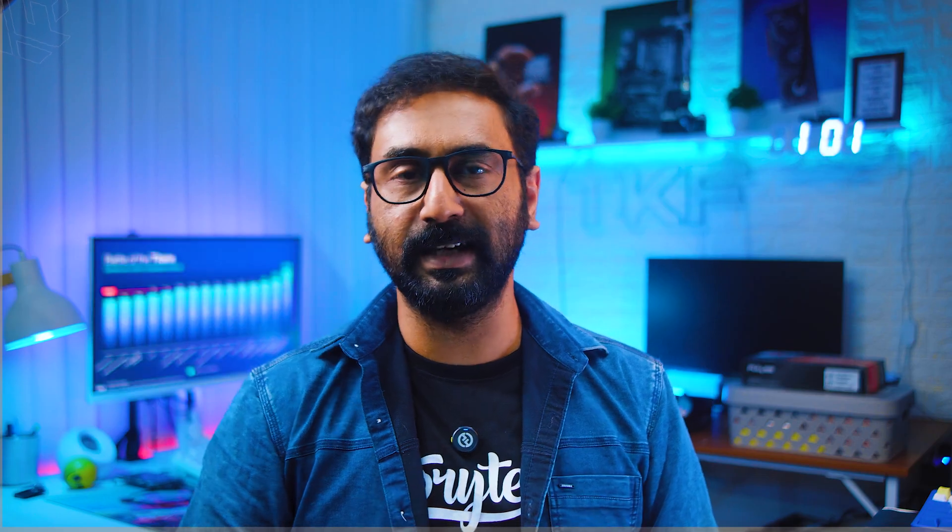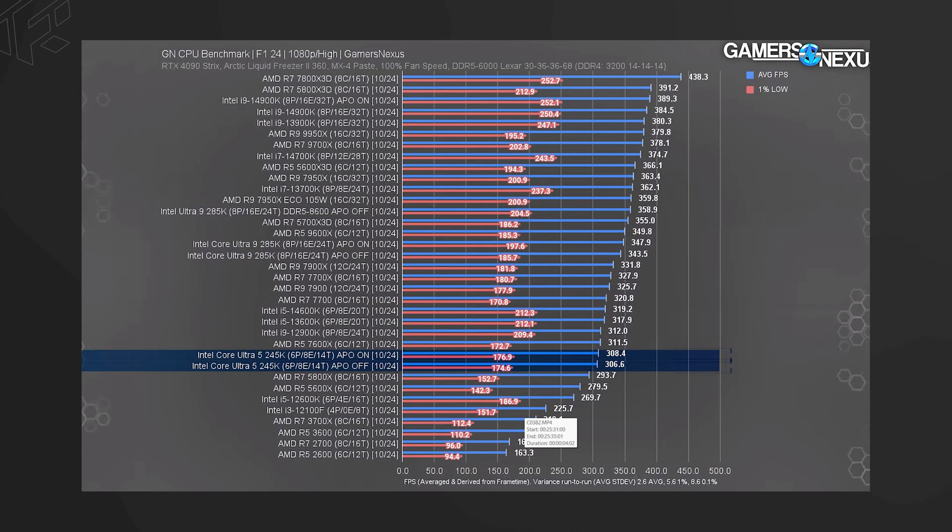Surprisingly, even an older-generation X3D processor — not the 7000 series but the Ryzen 7 5700 X3D — competes with the latest Core Ultra 5 245K processor. That means the latest Core Ultra 5 245K struggles against even the Ryzen 7 5700 X3D in gaming.